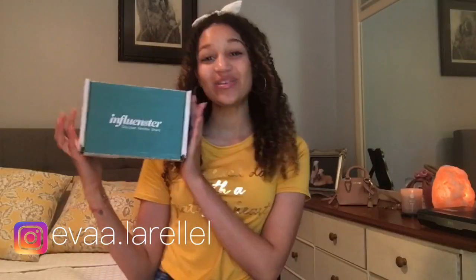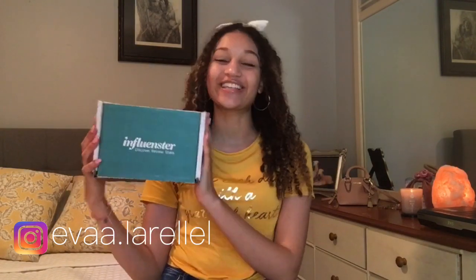Hi loves! It's Ava Rose. Thank you so much for coming back to my channel again today. In today's video I wanted to do a review on my influencer box. I did get a VoxBox this month and if you want to see what's inside, just go ahead and keep on watching.